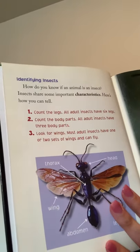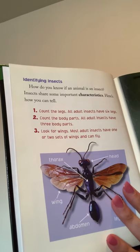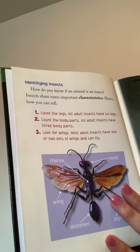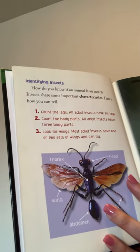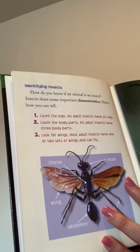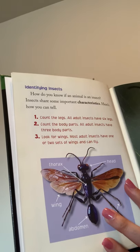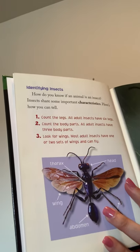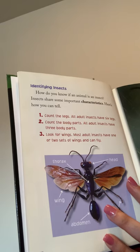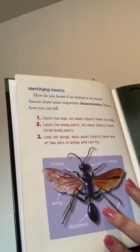Identifying Insects. How do you know if an animal is an insect? Insects share some important characteristics. Here's how you can tell. First, we can count the legs of this insect diagram — all adult insects have six legs. Number two: count the body parts — all adult insects have three body parts. Number three: look for wings — most adult insects have one or two sets of wings and can fly.